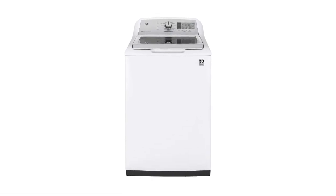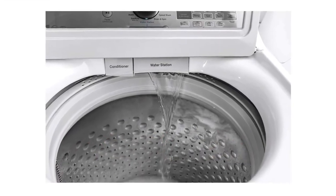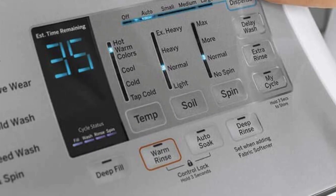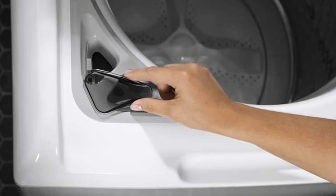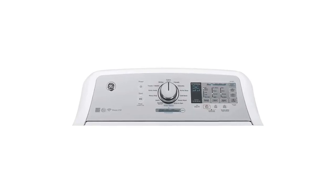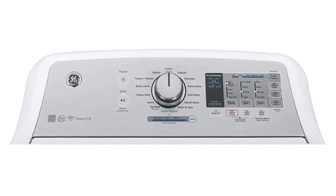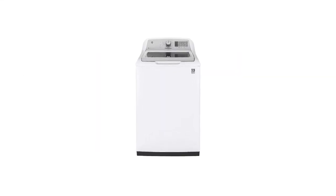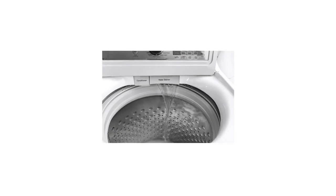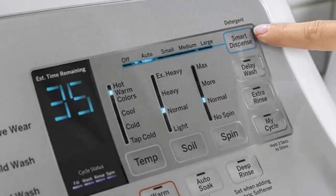The GE, despite its reasonable price tag, has advanced features like a Sanitize cycle, which uses an additive to boost your detergent's cleaning performance. It also includes a pre-soak option for clothes that require a heavy-duty cleaning, as well as anti-vibration technology to help your machine operate quietly. Additionally, this top loader offers a stain removal guide — a wash option with a targeted approach to removing stains.